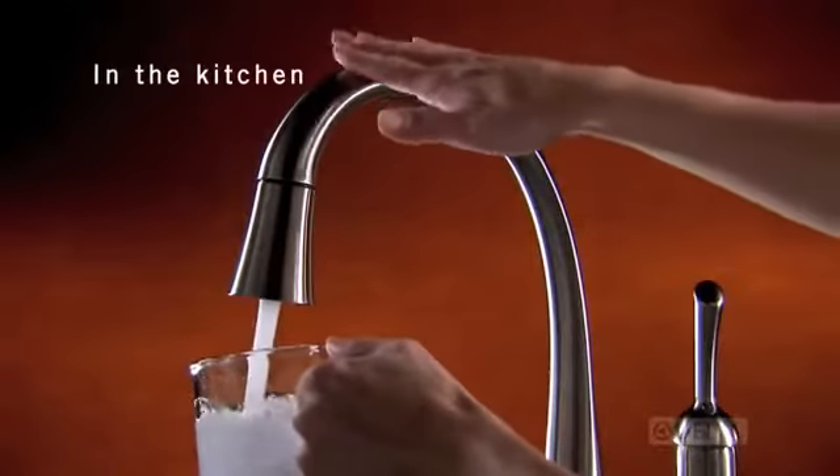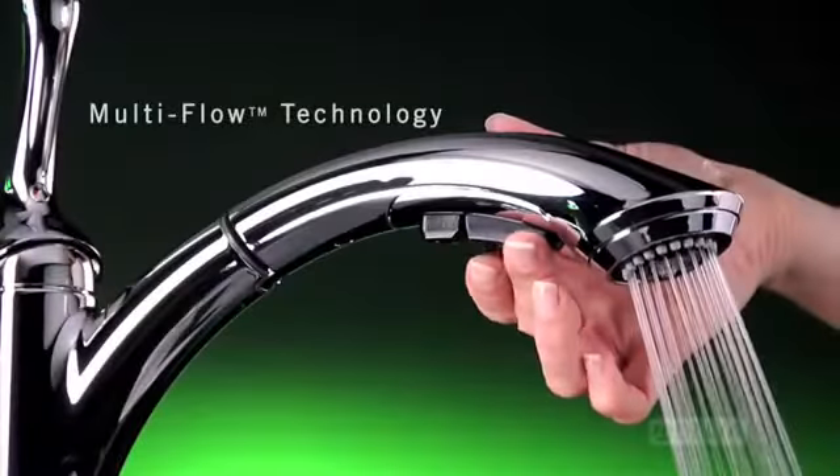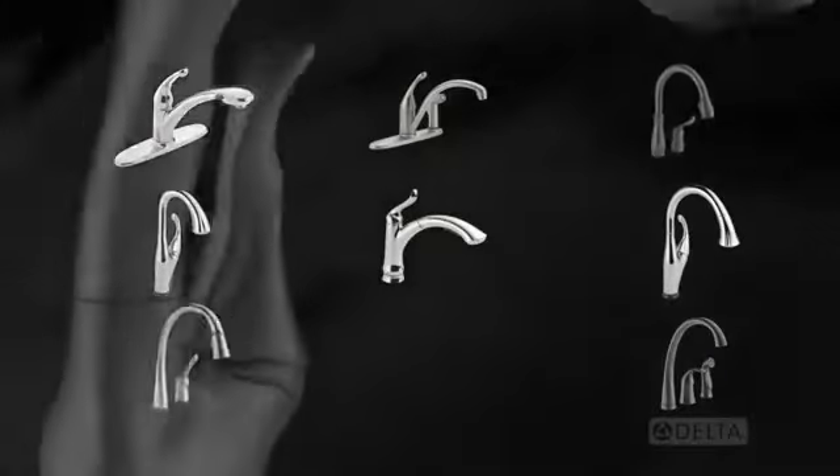In the kitchen, innovations like Touch2O technology and Multi-Flow technology maximize water efficiency in a comprehensive offering of smart, water-saving faucets.